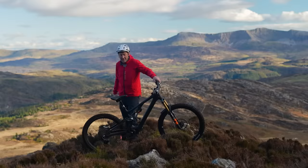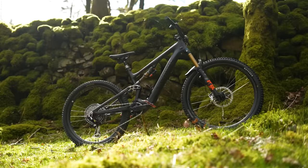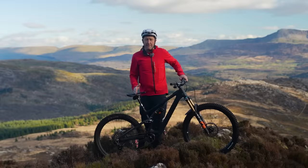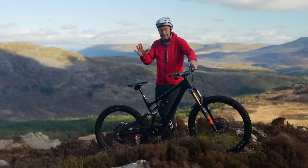So what does all this mean? Well, this bike now has the ability to be longer, slacker, and lower, with a little bit more reach. It has a steeper seat tube angle for climbing, and a longer chainstay in the 29-inch wheel size. In fact, this bike can be many bikes.